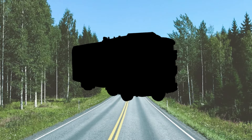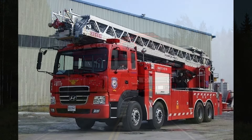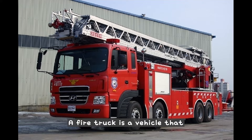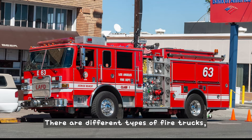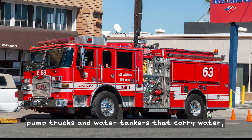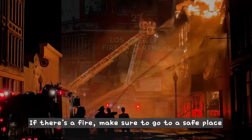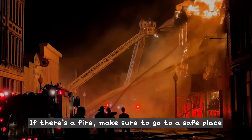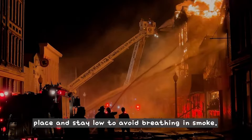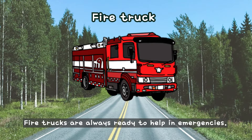What is this? This is a fire truck. A fire truck is a vehicle that firefighters use to put out fires. There are different types of fire trucks, like rescue trucks that help people, pump trucks and water tankers that carry water, and ladder trucks that help firefighters reach tall buildings. If there's a fire, make sure to go to a safe place and stay low to avoid breathing in smoke. Fire trucks are always ready to help in emergencies.